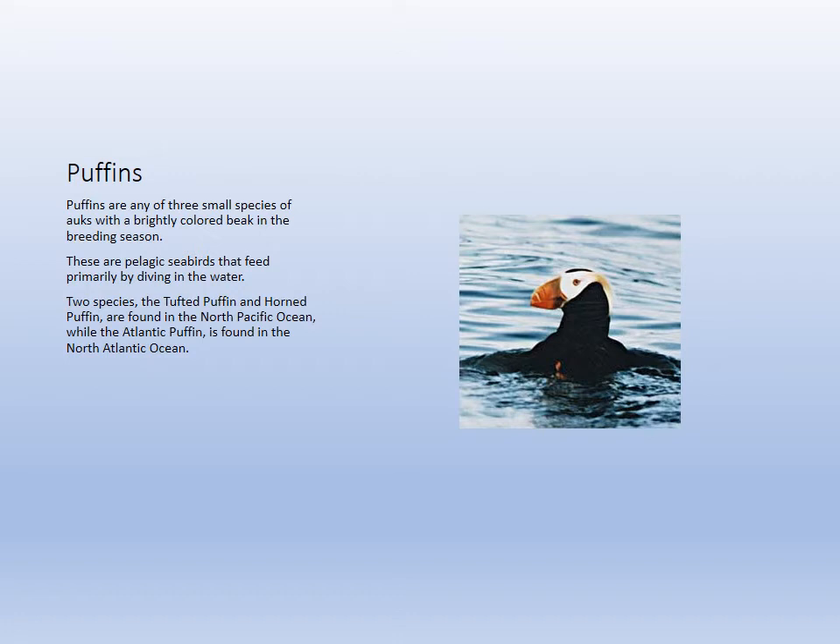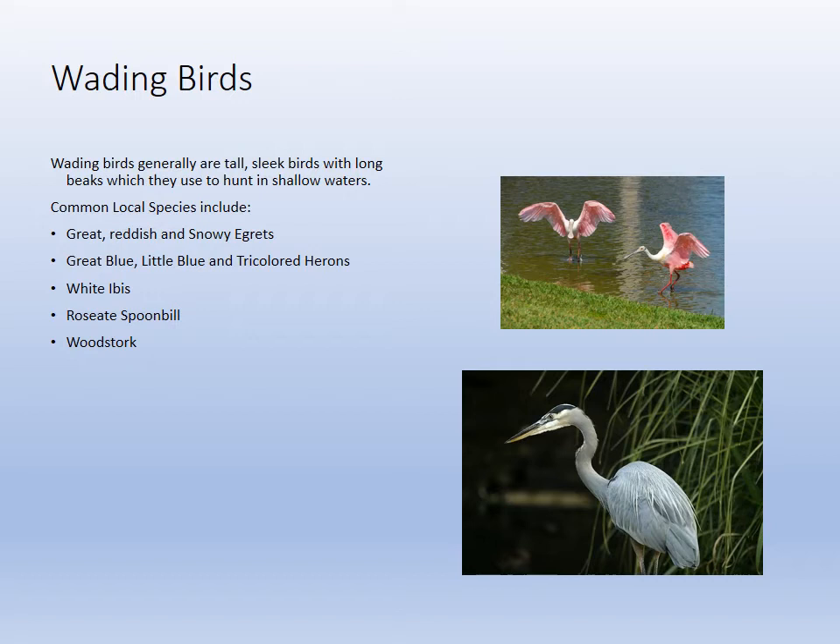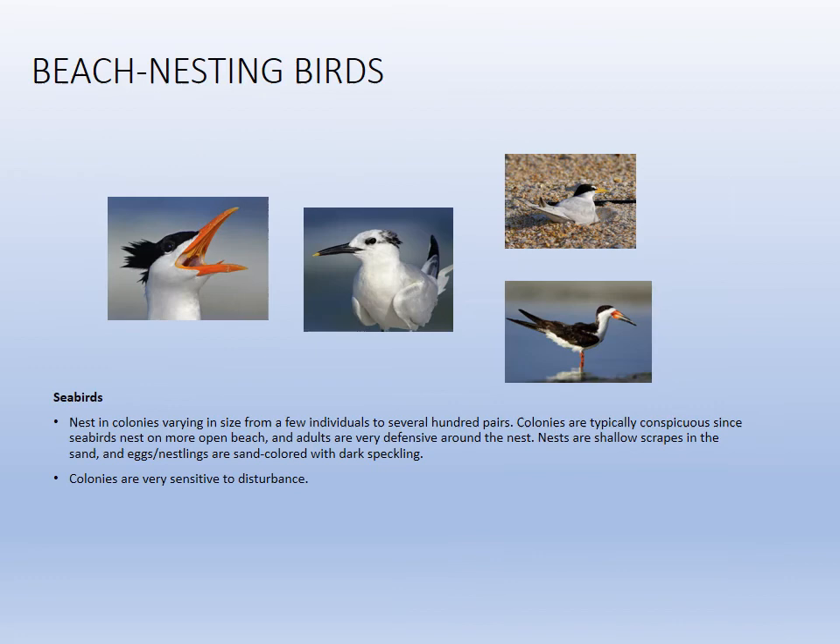Puffins are found way north of here and superficially look like penguins. Penguins are a famous southern species — they fly underwater. Our wading birds include egrets, herons, ibis, spoonbill, and wood stork, which we've classified throughout the class.